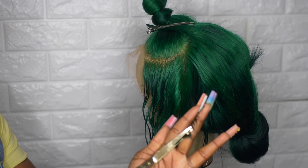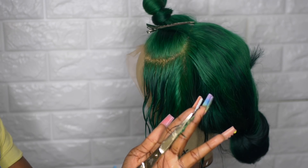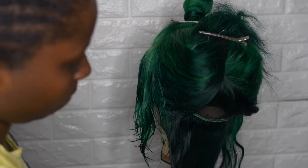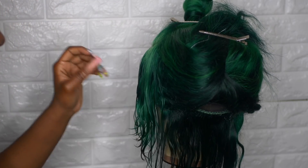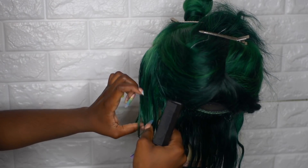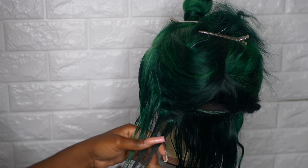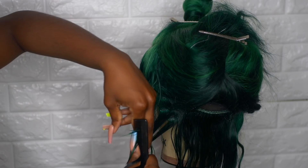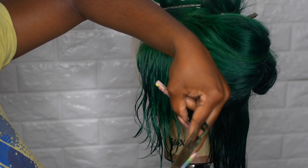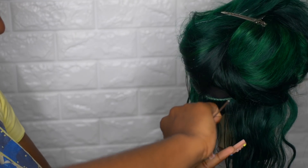I'm combing through the hair and cutting accordingly. I like to do the frontal side first so I use that as my guide. I usually do about two tracks and use the lowest layer of the front as my guide to cut. I'm taking the hair vertically, pulling it towards me at a 90-degree angle, then using my shears to cut upwards. The hair will just fall into a nice tapered look.